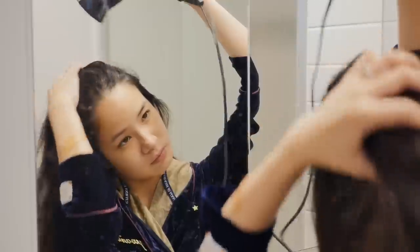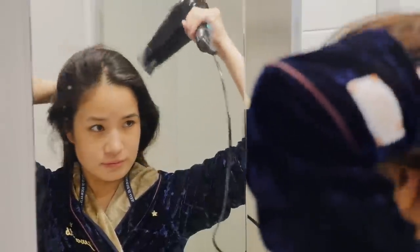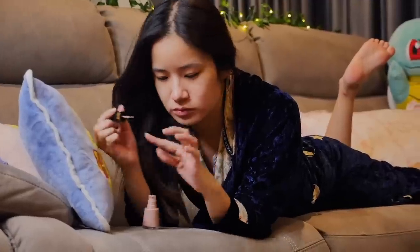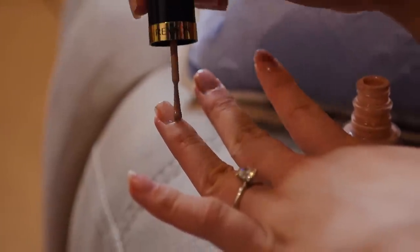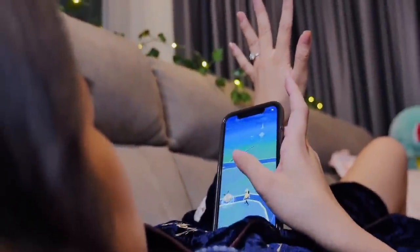After dinner, I just dry my hair. I usually let my hair air dry for as long as I can and then just blow dry the rest. I then like to have some just me time and paint my nails. I'm going to paint them this nude colour, and then whilst I wait for them to dry, I'm going to play some Pokémon Go.